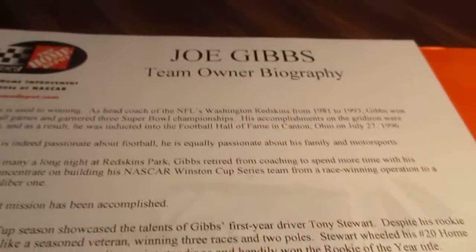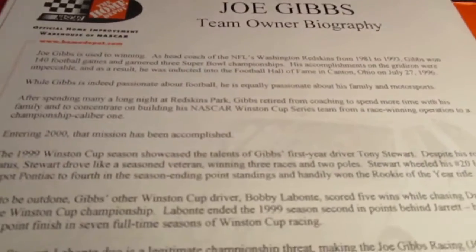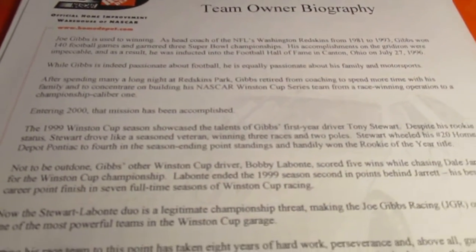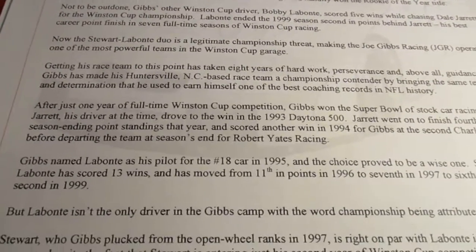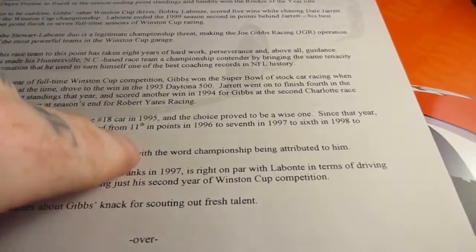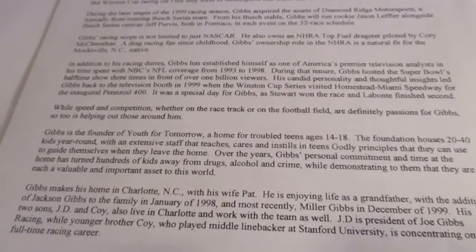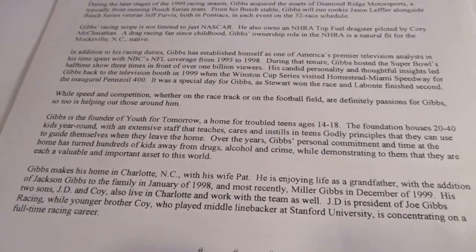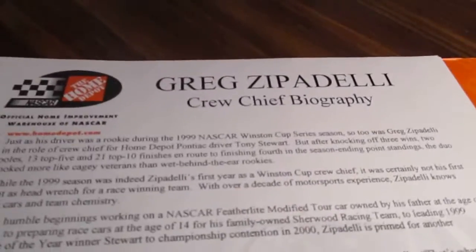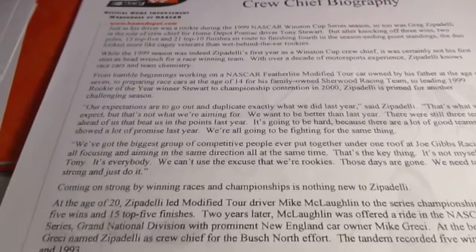Here we got a team owner biography of Joe Gibbs — pretty neat. You can read all about Joe Gibbs and his history in NASCAR. It continues on the back with information on his NFL coaching career and some philanthropy. And we got Greg Zipadelli, who was crew chief of Tony Stewart — a little biography on Greg.